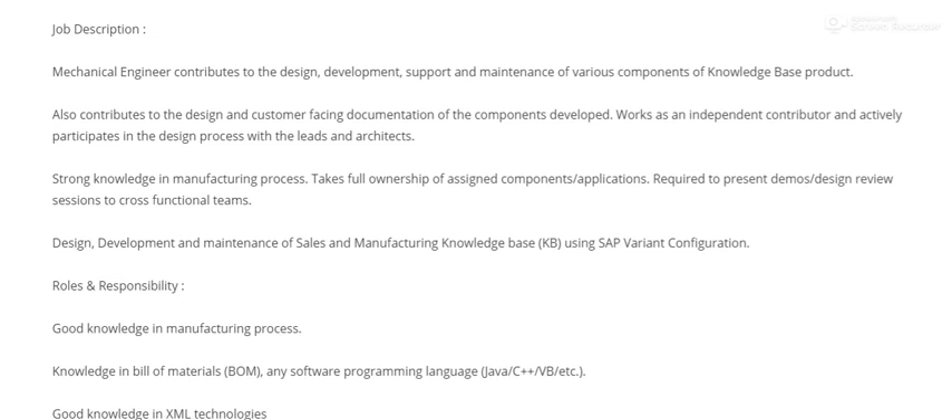The job description includes design and development support and maintenance of various components. Candidates must have good knowledge of base products, strong knowledge of the manufacturing process, and experience in design, development, maintenance, sales, and manufacturing.